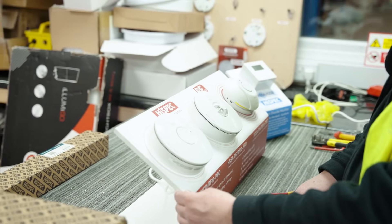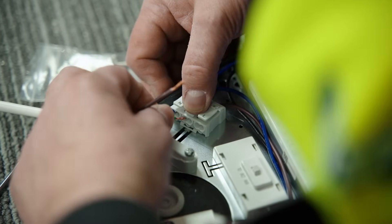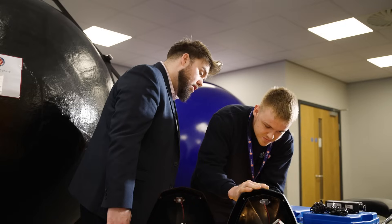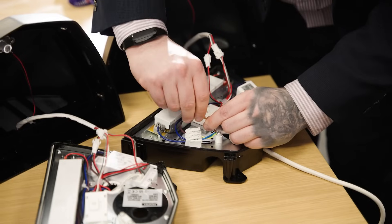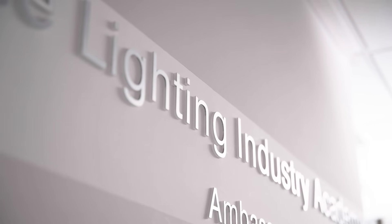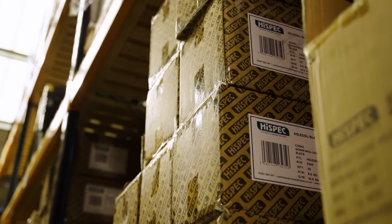A big part of HighSpec's journey now is to really emphasize our third-party certification across our whole six product categories. It's important to set a standard for the marketplace — yes, we manufacture in the Far East with our partner factories in China, but all third-party certification is done here in the UK, really giving the customer, contractor, and client the peace of mind that what they think they are installing is actually correct.